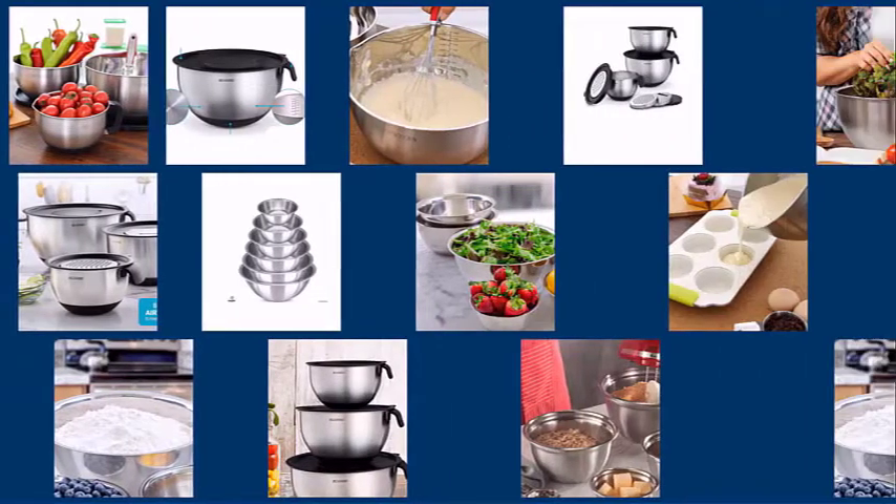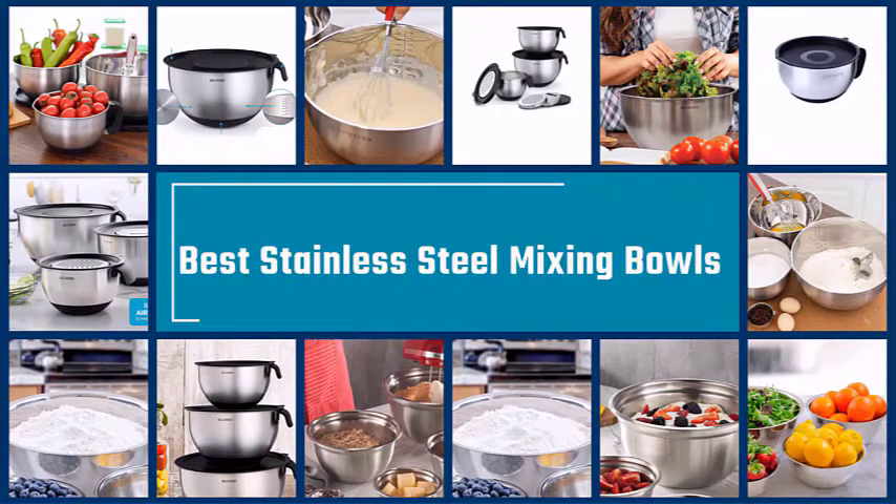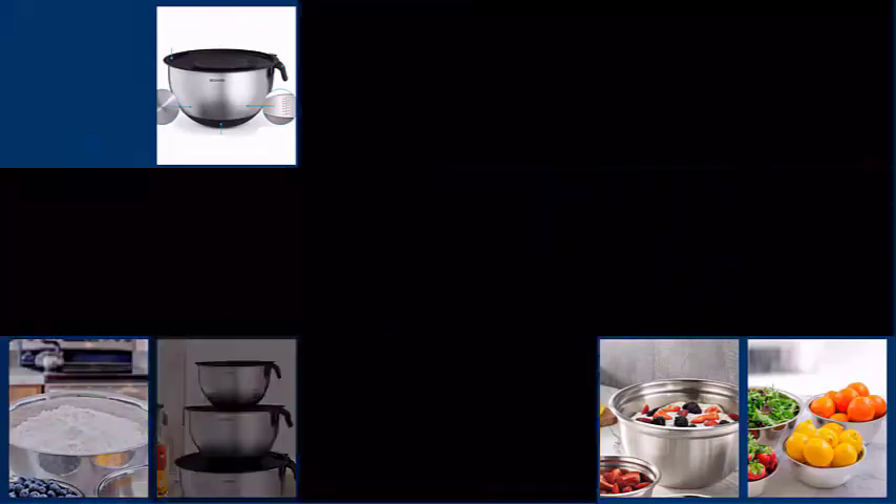No matter how passionate you are about cooking, the best stainless steel mixing bowl is a must-have in every kitchen. You can do many wonderful things with stainless steel mixing bowls. So are you ready? Let's just get started.